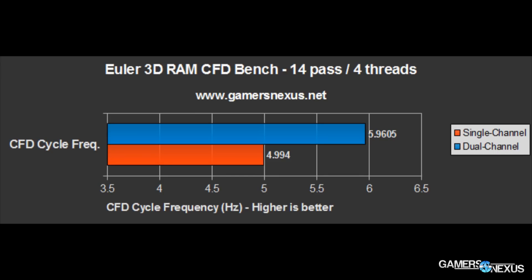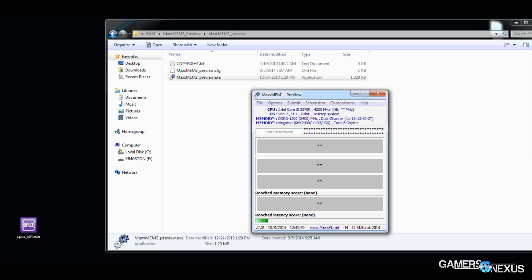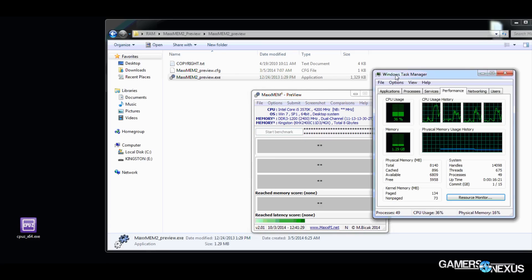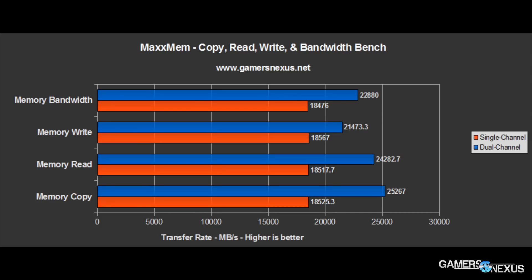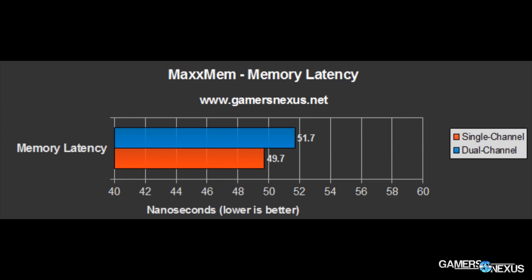Then there's MaxMem, which benchmarks memory copy, read, write, latency, and bandwidth. You can see here that our deltas were upwards of 30 percent, with the exception of memory latency which was a couple nanoseconds worse on the dual channel platform — likely due to overhead and insubstantial. This is an entirely synthetic benchmark, so it's tough to say how it relates to the real world, but that's what I'm here for, so let's move on to real-world tests.